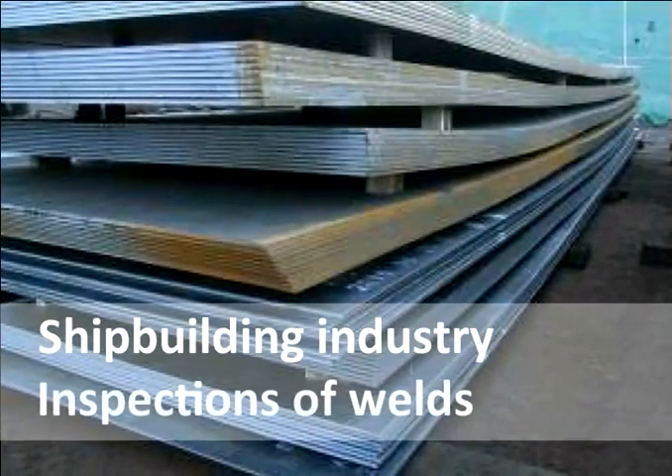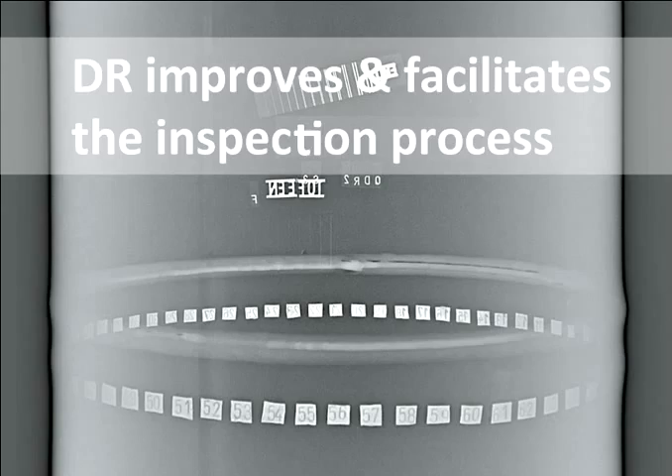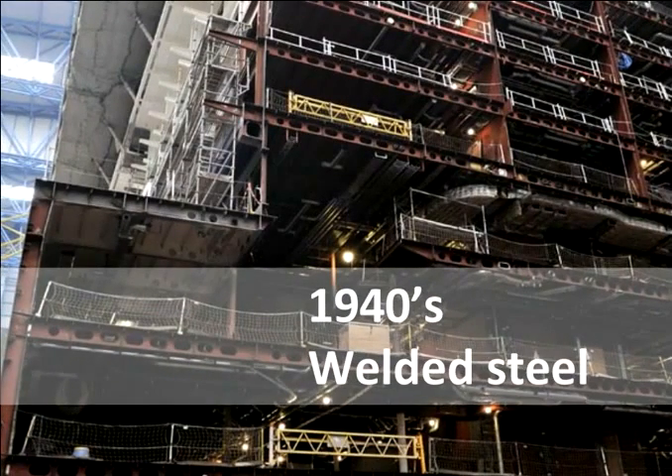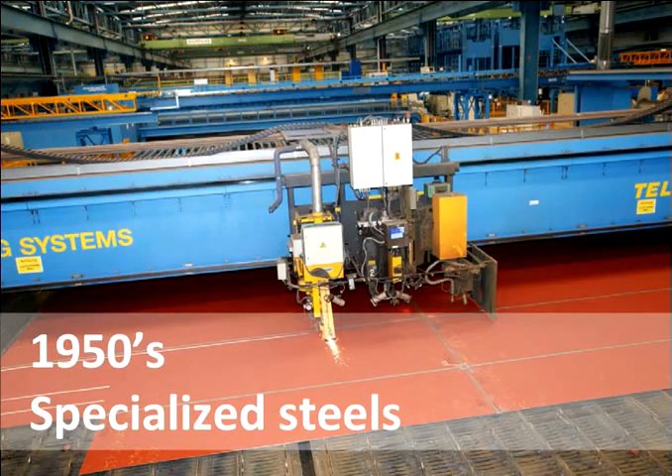Let's elaborate on the shipbuilding industry, which requires extensive X-ray inspections of welds, and see how DR improves and facilitates this process. Since the 1940s, modern ships have been produced almost exclusively from welded steel. Since the 1950s, specialized steels such as ABS — American Bureau of Shipping steels — with good mechanical properties have been used.